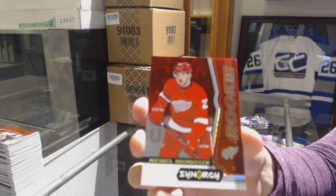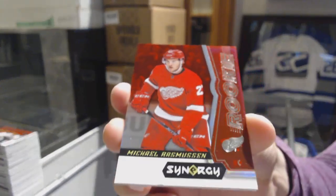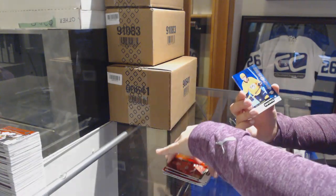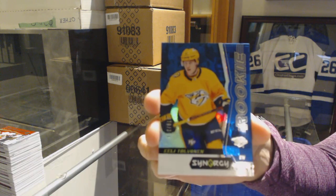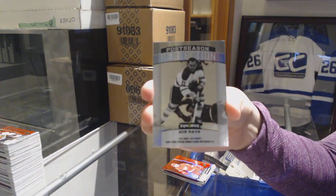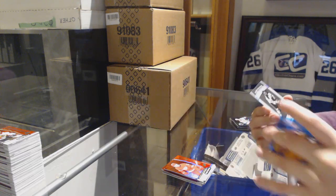We've got a Michael Rasmussen red — which looks to be a bit damaged on the bottom — red rookie for the Red Wings. Blue numbered to 399 for the Predators, Eeli Tolvanen, blue rookie. And postseason perfection of Bobby Baun for the Toronto Maple Leafs.